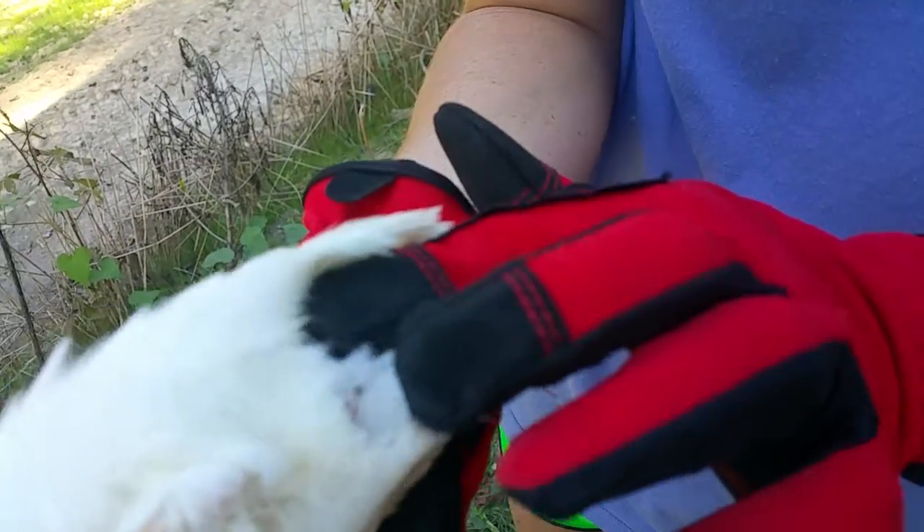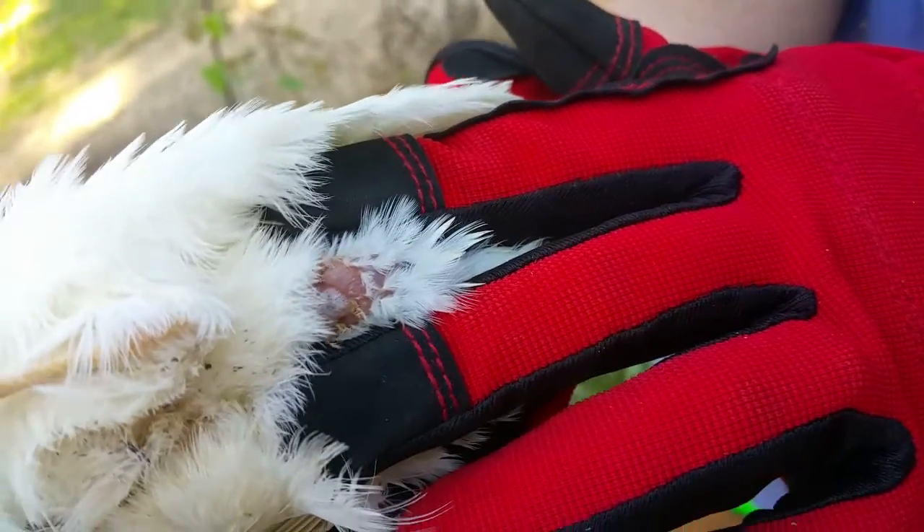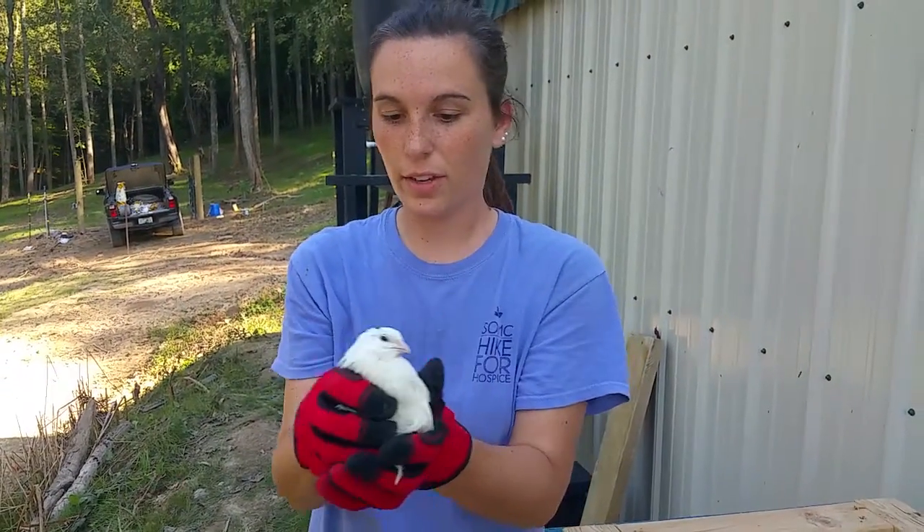Tilt her bottom back. See the foam? That would mean boy. If there was a girl, there would be no foam when you press. So this is a feller, and he's going to stay with us.